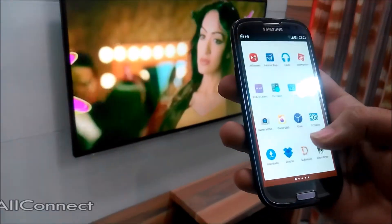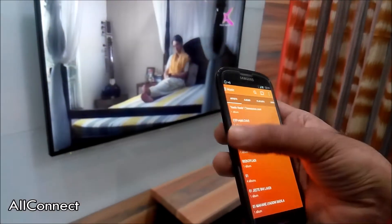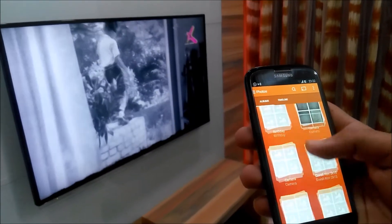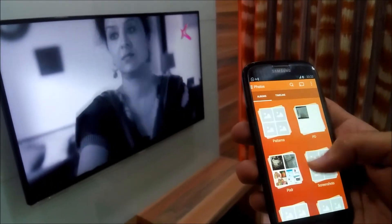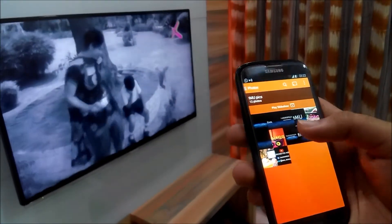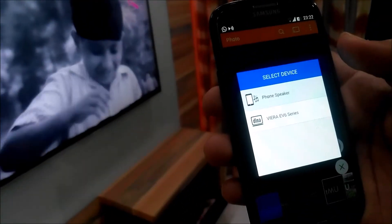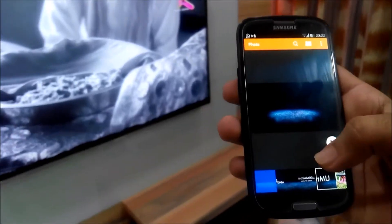The second one on the list is Alkanaki. In this app, you can stream your music, photos and videos to your Smart TV or your Blu-ray player. Here I have a Smart TV as well as a Blu-ray player. Let's select any one of them. As you can see, it is very quick and user friendly.